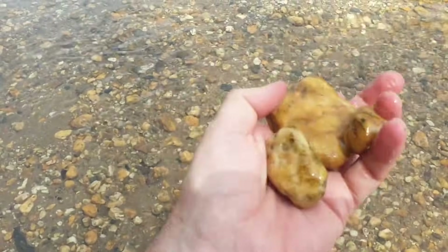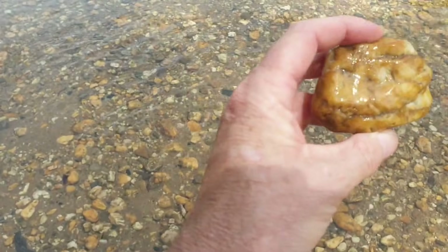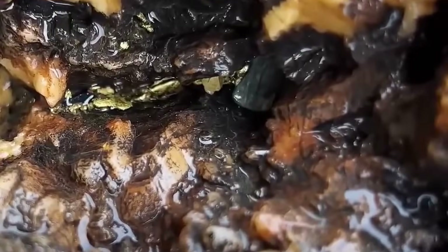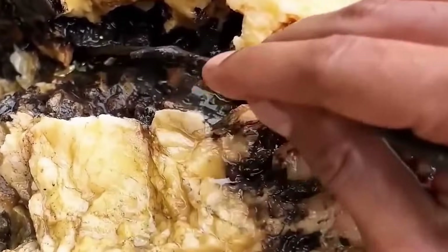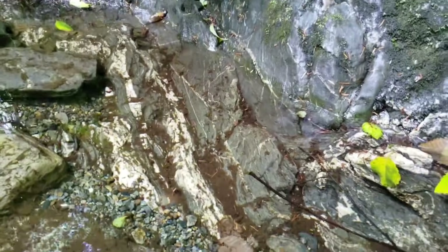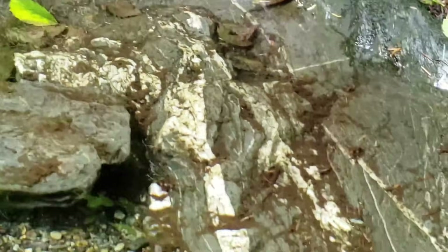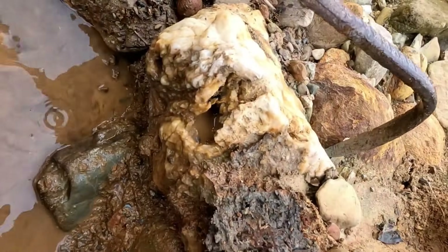Number one: quartz river stones — white, milky, or glassy. At first glance they appear plain, but inside they often conceal extraordinary treasures. Gold flakes can glint from hidden cracks, while amethyst crystals, aquamarine pieces, garnets, and tourmaline needles may lie silently within. Quartz forms in hydrothermal veins where mineral-rich water deposits gemstones and metals, and its durability allows these treasures to survive long river journeys downstream. Look for quartz in river bends, behind boulders, or tucked in cracks and shallow riffles.